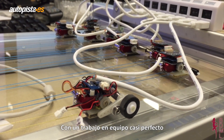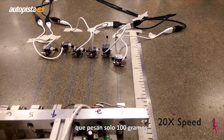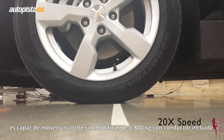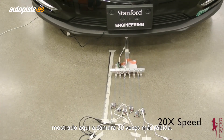With near-perfect teamwork and impressive individual strength, this team of six micro-tugs, weighing only 100 grams, moved the author's unmodified 3,900-pound car and driver, shown here at 20x speed.